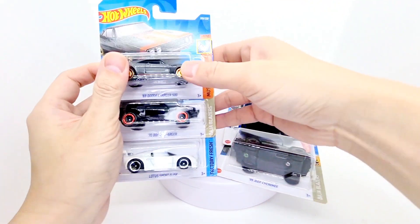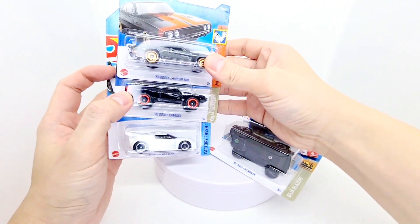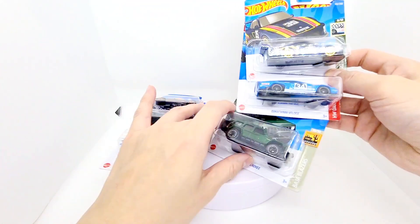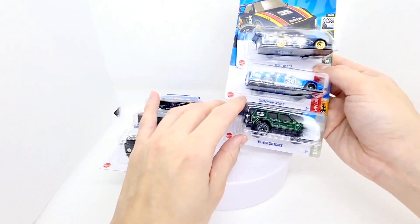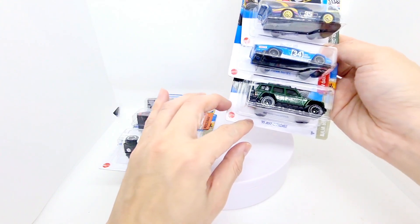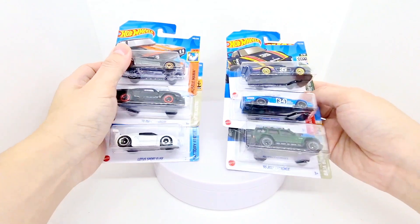So what we've got today: two Dodge Chargers — the '69 and the '70 — this big Baja Blazer one, the Lotus Sport Elise, the Porsche 935, the Dimachini Veloci, and the '95 Jeep Cherokee. Let's get these all open.